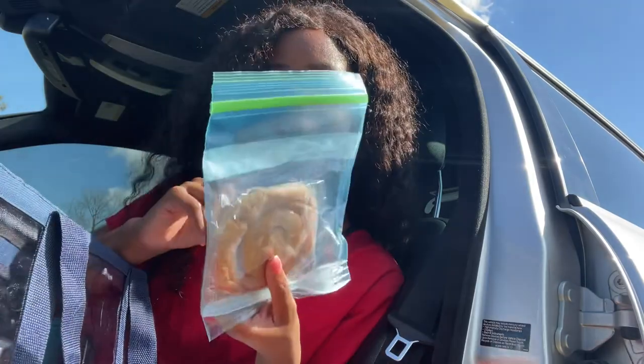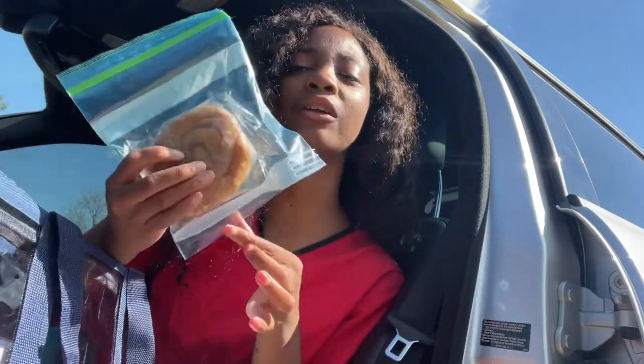Everything has to be in see-through bags. I got my honey bun to snack on before it's time for me to go to lunch.